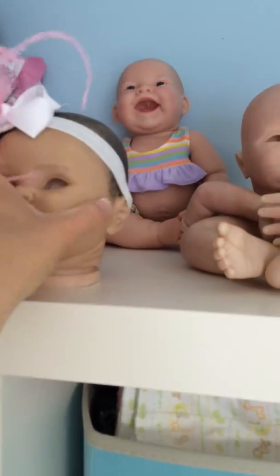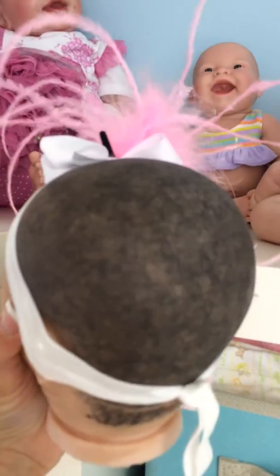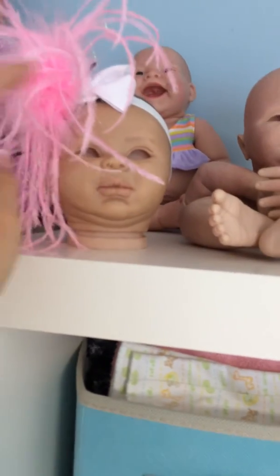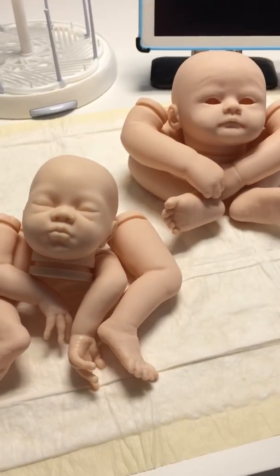And this little one — I forget her name, I think it's Lily — she's my practice head. I was trying to do a different style of African American hair on her. Anyway, I just wanted to send you guys a quick update and tell you that I'm back from spring break and starting on these two dolls.